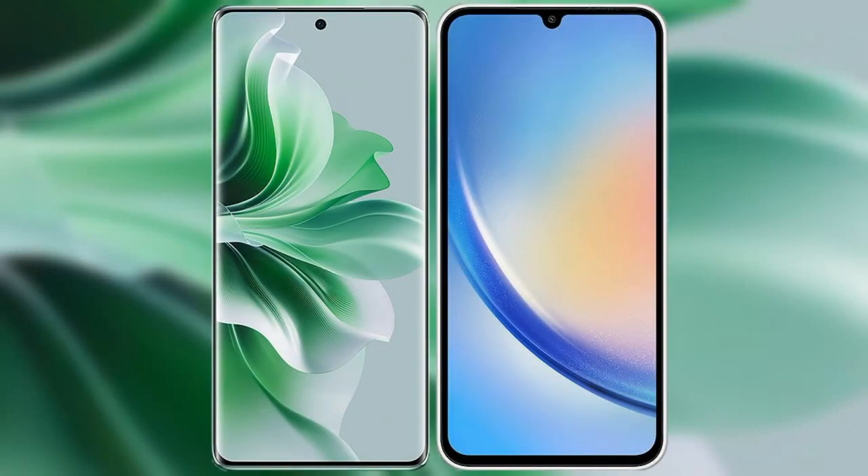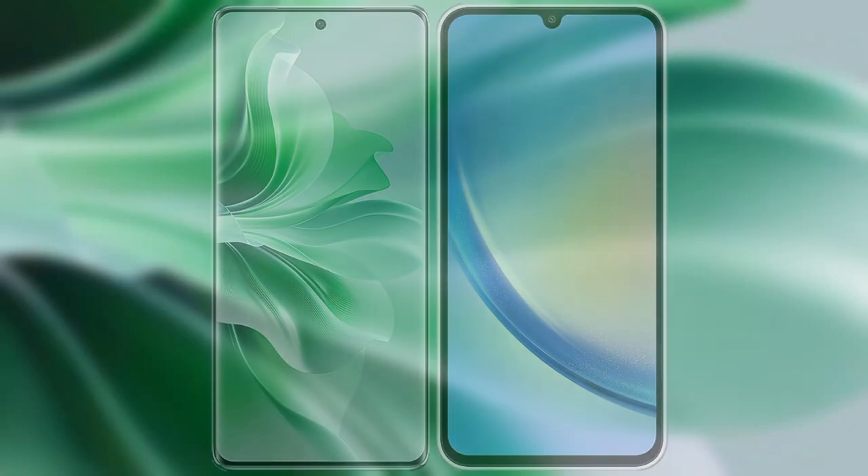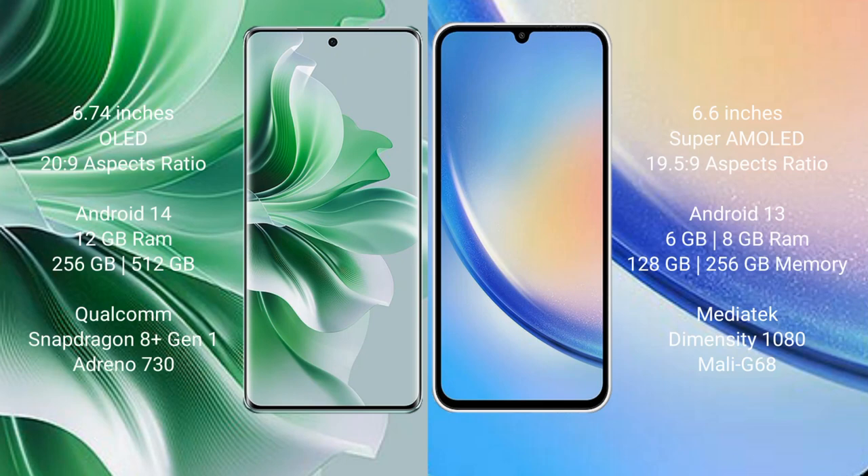I will compare the new OPPO Reno 11 Pro with Samsung Galaxy A34. OPPO Reno 11 Pro comes with a 6.74-inch OLED display and 20:9 aspect ratio. Samsung Galaxy A34 comes with a 6.6-inch Super AMOLED display and 19.5:9 aspect ratio.